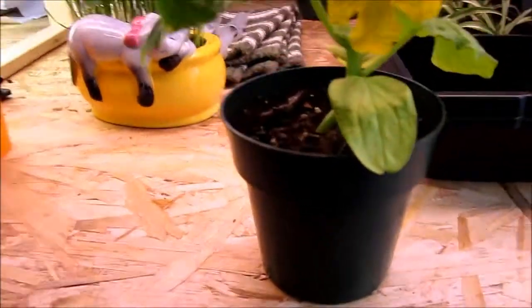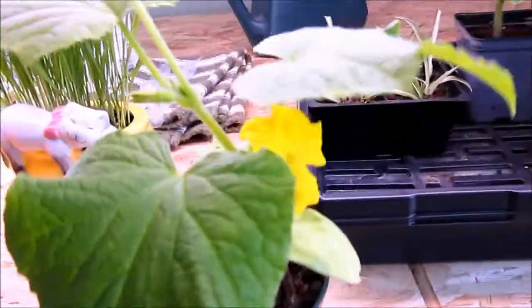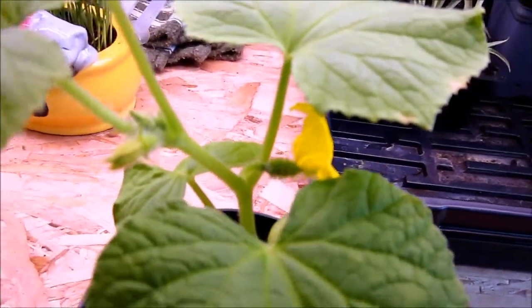If you remember what it used to look like, I said I was probably going to put on some buds. Well, this morning I come in — and please ignore the mess — and there's a flower on it. And this is a female flower, because if you can see down in there, right there, that's the baby cucumber.